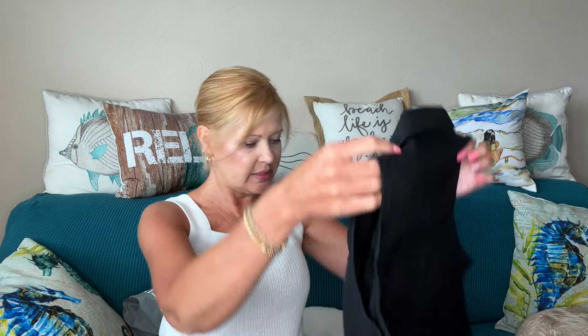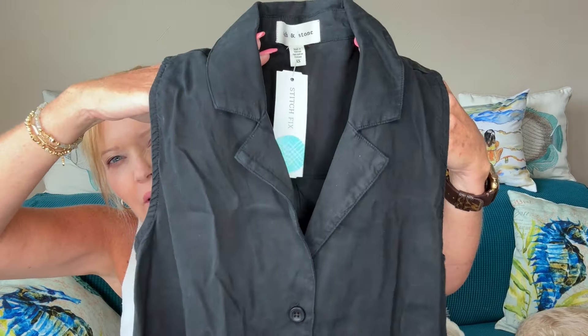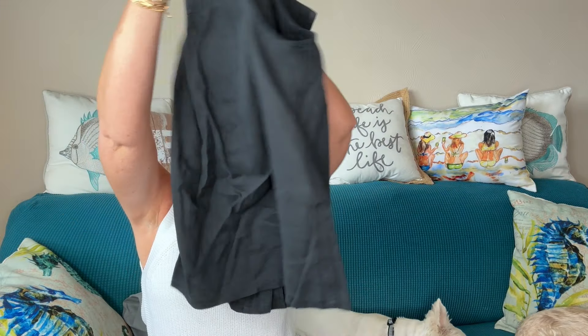My first clothing item is the Cloth and Stone Ashby Notch Collar Button Down shirt. This is cute — I do like Cloth and Stone. It has a nice little collar, it's sleeveless, in black, with a flat bottom. That's cute.